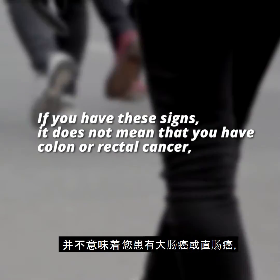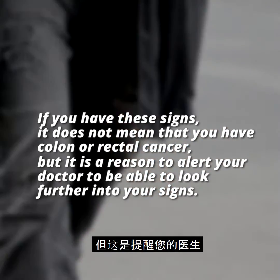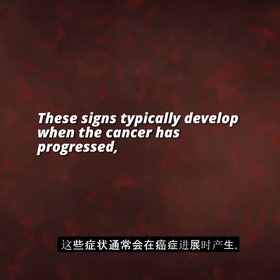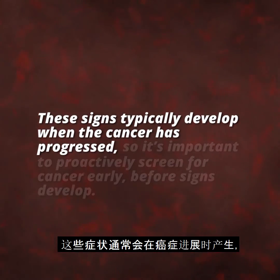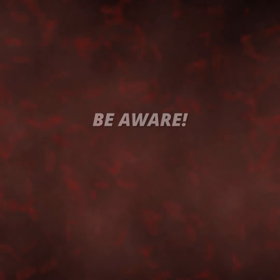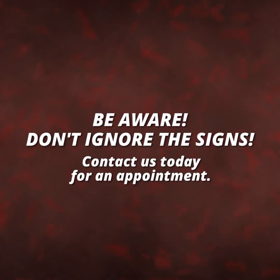If you have these signs, it does not mean that you have colon or rectal cancer, but it is a reason to alert your doctor to look further into your symptoms. These signs typically develop when the cancer has progressed, so it's important to proactively screen for cancer early before signs develop. Be aware, don't ignore the signs — contact us today for an appointment.